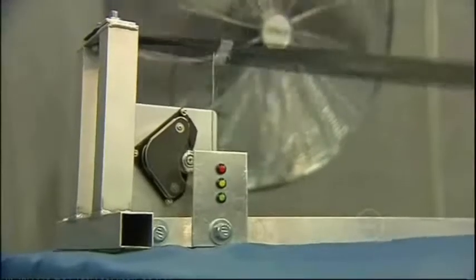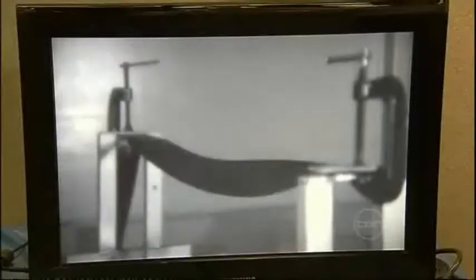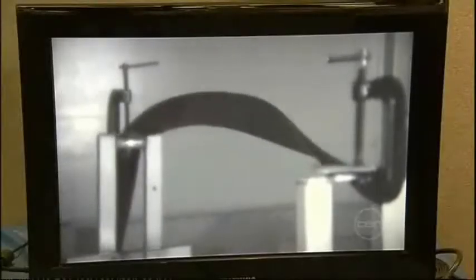Some University of Adelaide honours students harnessed wind power to make electricity by fluttering an elastic belt connected to a generator.